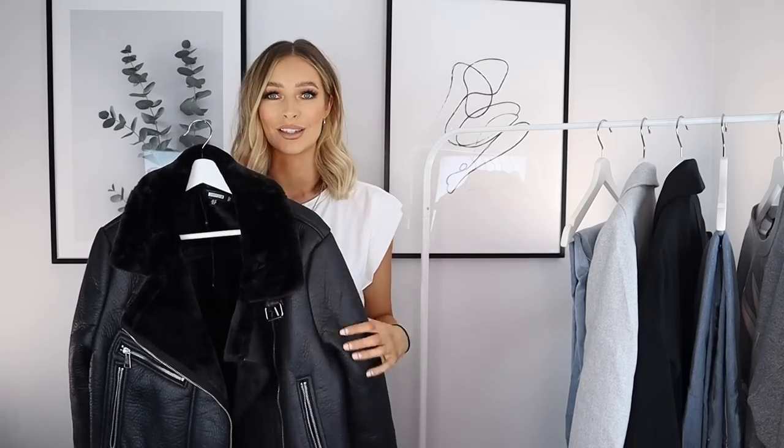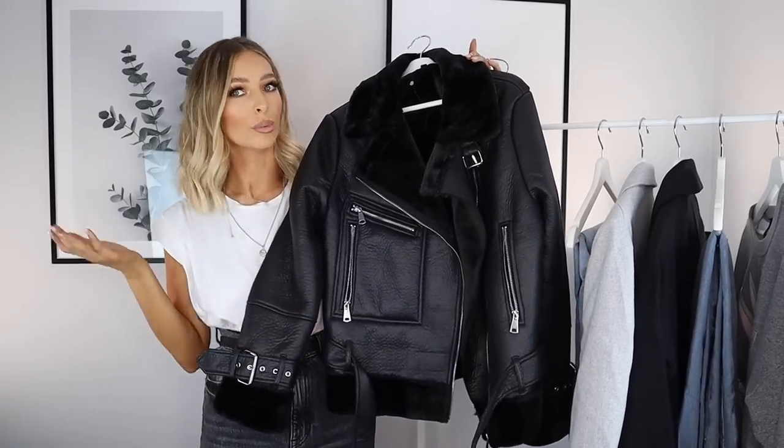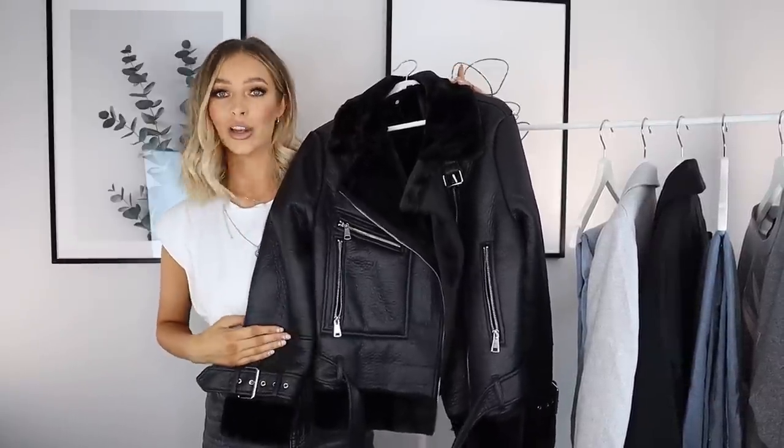I have a feeling this is going to sell out very quickly because it is a very nice jacket for the price. I feel like everyone needs an aviator jacket in their life and Missguided absolutely killed it with this one.